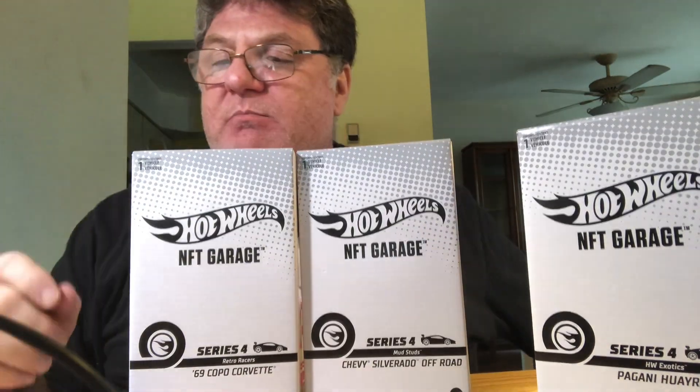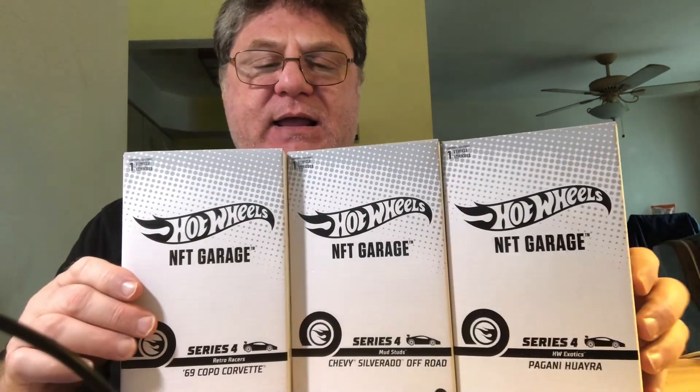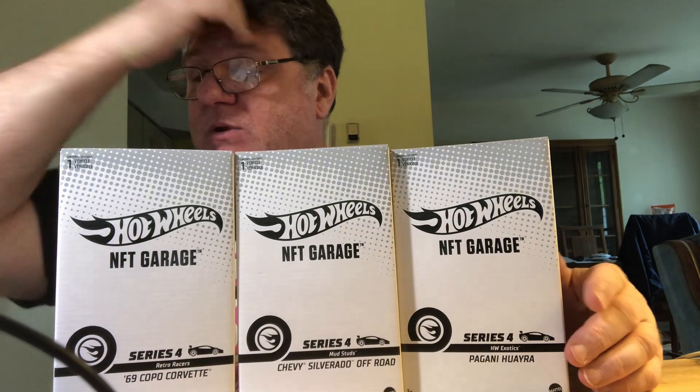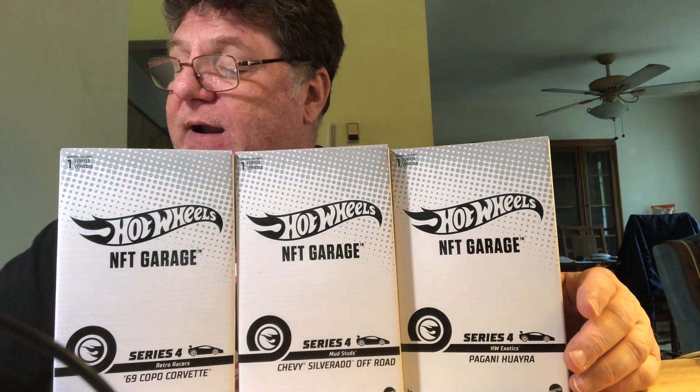Hi, everybody. Not much this week. However, I did get in the Series 4 NFT cards. This is the first time I've ever gotten the NFT cards — I really didn't know anything about them or how the system worked to get these. Anyway, these are the three cards I was able to get, and they are all apparently in the Super Rare category.